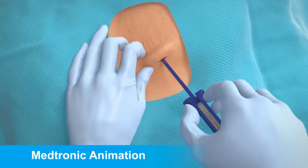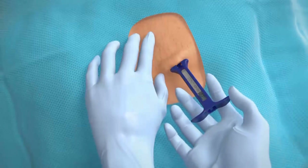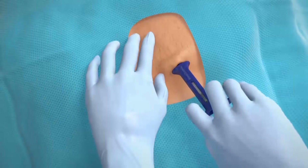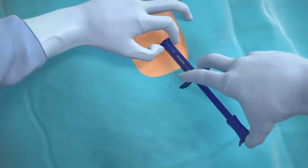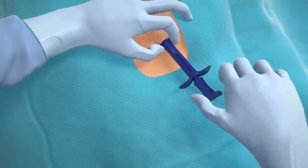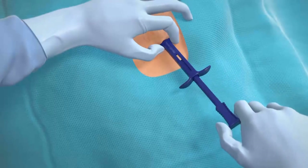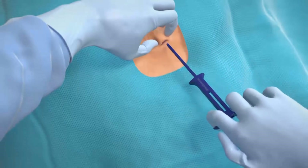I think that as we go forward in time and the regulations require us to document more accurately why people need certain implantable devices, these little electronic recorders are going to become more and more utilized because they're really the only way you can accurately document intermittent arrhythmias.